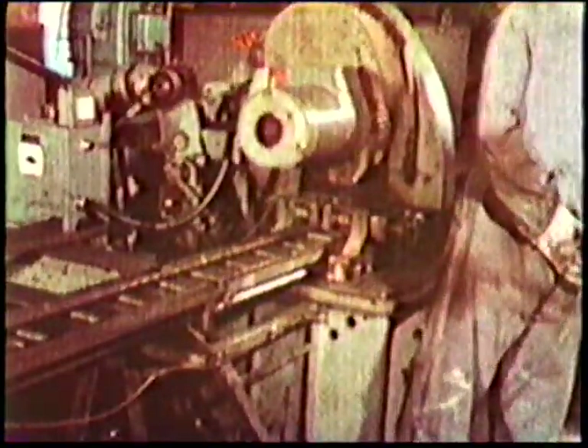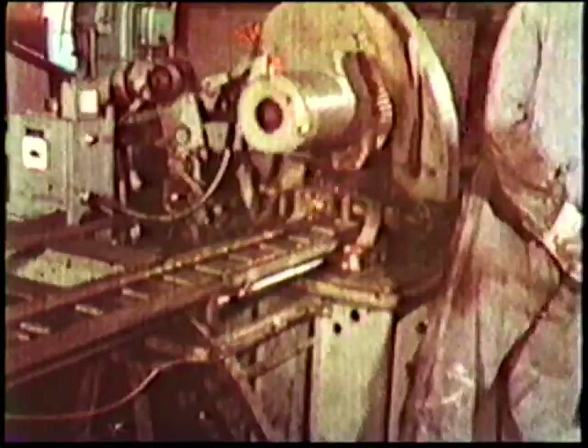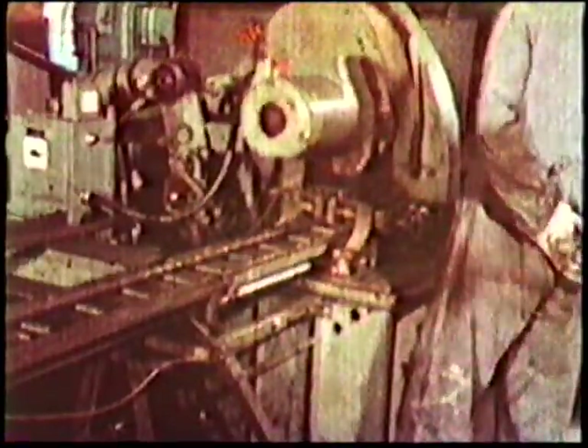This sequence shows the production of taper shank drills. The steel bars are cut off at precisely the required length. Taper shank drills have a high-speed steel body, which is flush butt welded to carbon steel for the shank.